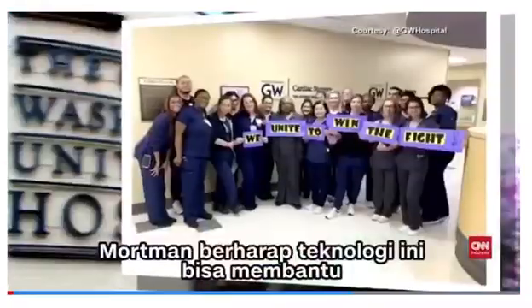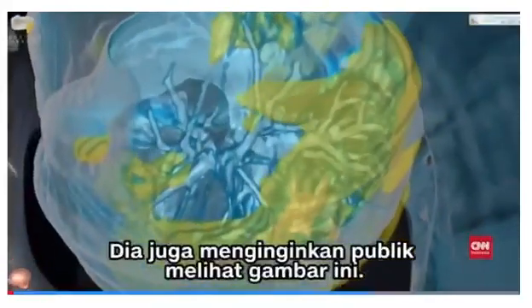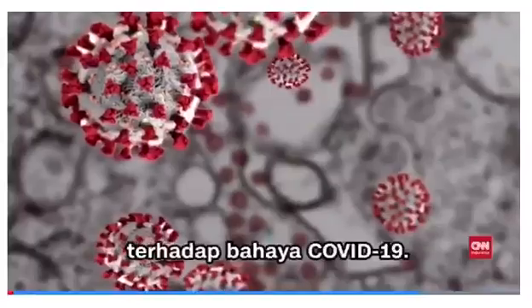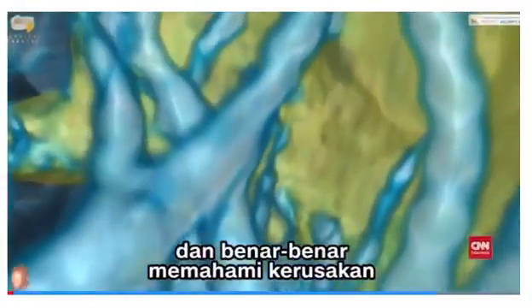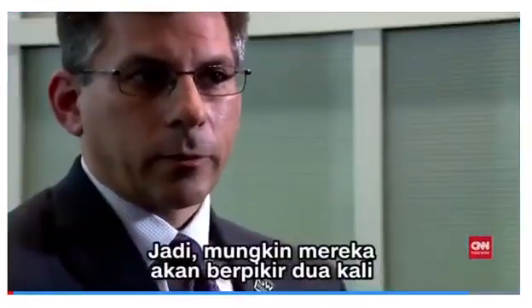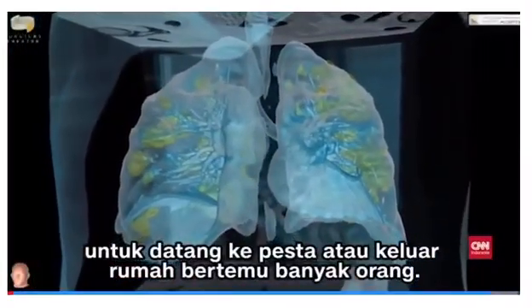Mortman's hope is that the technology can help medical professionals on the front lines, but he also wants members of the public to see these images for themselves — really to educate them. He wants people to see and understand the damage being done to the lungs and the severity of the disease, so perhaps they think twice before having a house party or going outside with large groups.